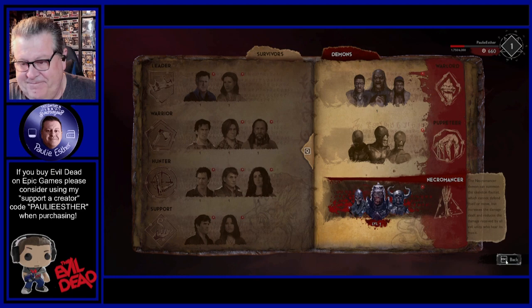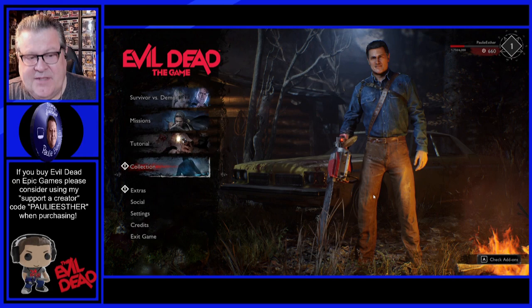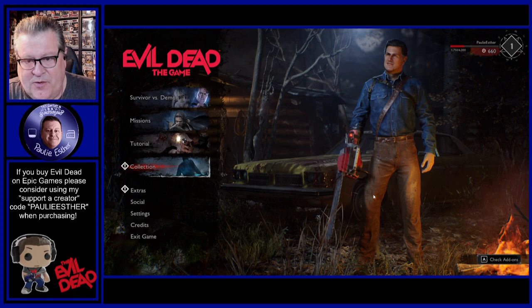That's the first mission done. Appreciate you watching this — as always, appreciate the time you spend here with me on my channel. Again, if this is something that you like, you can buy it on Epic. It's available on console too, but if you buy it on Epic, you can use my supporter creator code to help support my channel. I would truly appreciate it. That was a lot of fun — those missions are pretty difficult, so I'm glad to have that one under my belt. And then we'll try the next one another day. Thanks so much for watching — have a great day, everybody. We'll see you next time. Bye-bye.